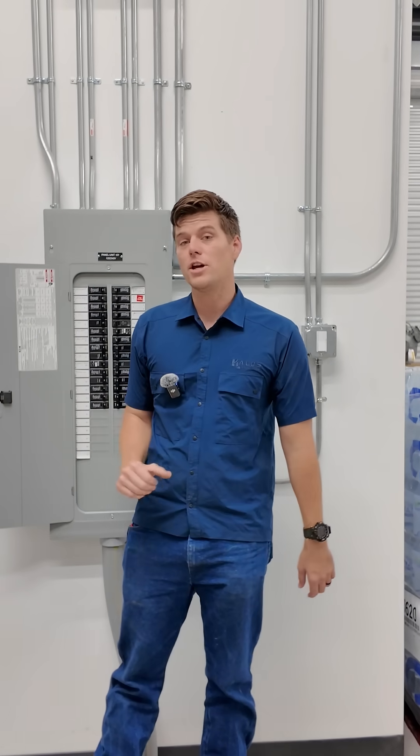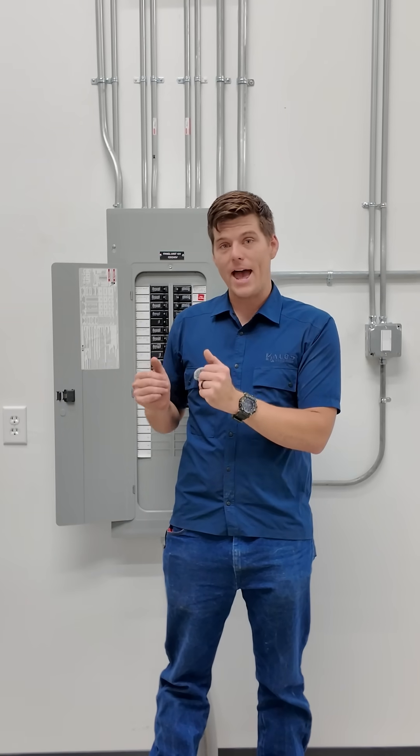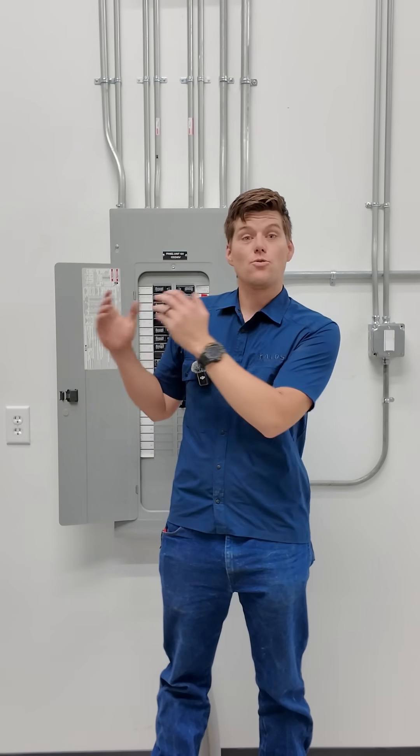Also, there are things like whole-home generators that are designed to look for those same exact things and even disconnect the power from the power grid when it's bad or irregular, and reconnect it to the generator to run your house on clean power made by the generator.